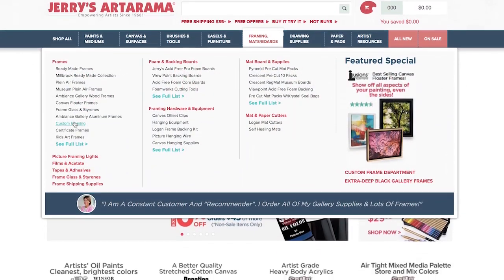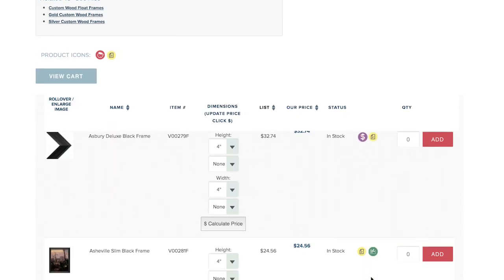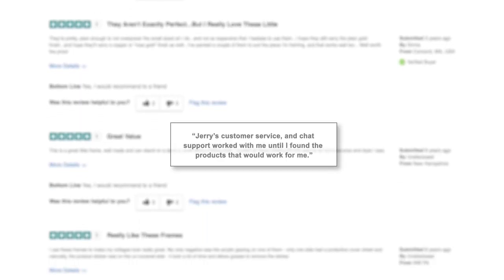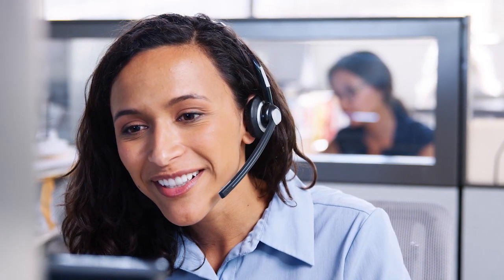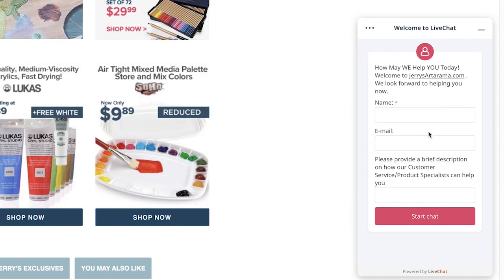No matter how many frames you need or how irregular the size, we make it easy to order custom frames with an instant price quote made specifically for your art with a quality and price that is unmatched anywhere. But don't just take our word for it — you can see our framing reviews posted by artists just like you right on our website. Our knowledgeable customer service team is just a phone call or live chat away to offer you any help or support you may need.